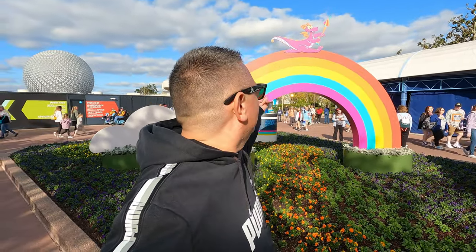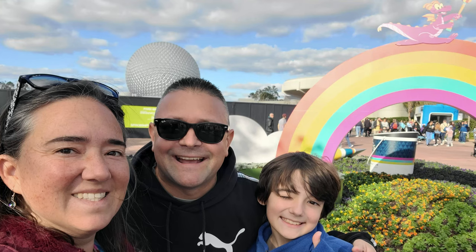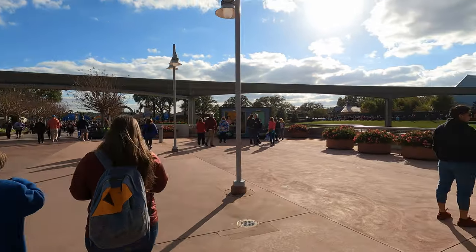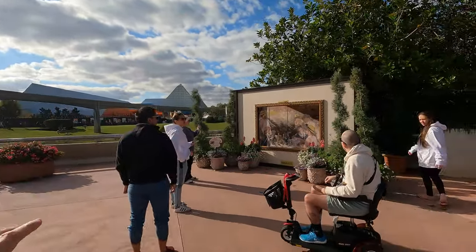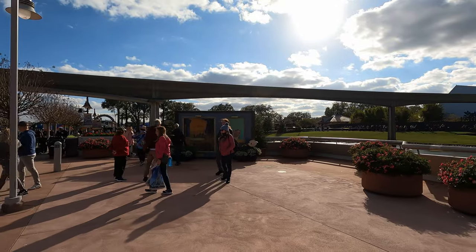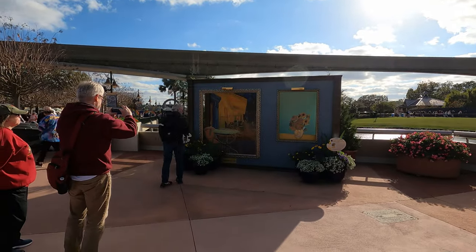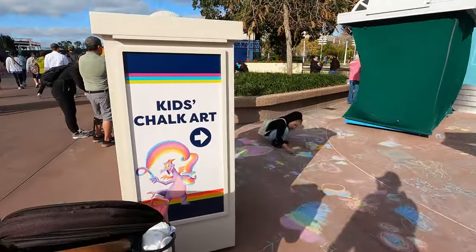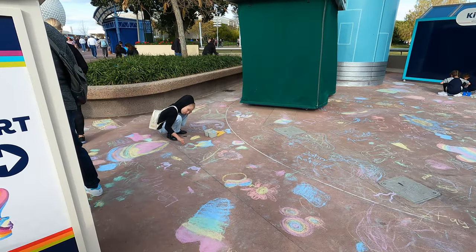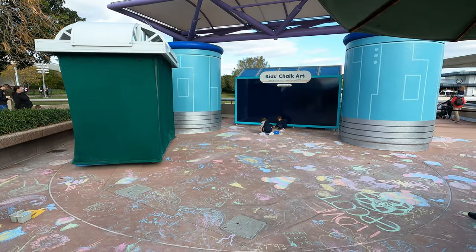We're going to take a picture in front of this awesome rainbow with Figment because it's Figment and it's rainbows and they're all awesome! You're going to see some photo ops around here — can you hear the performing arts going on in the background? They have cool picture areas where you can go in and take a photo. They also have the kids' chalk art area where the kids can come in and just have fun creating art.